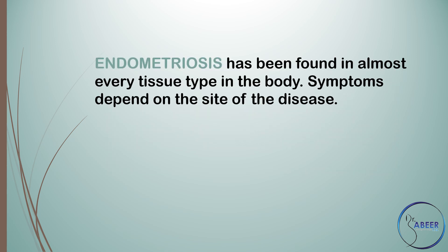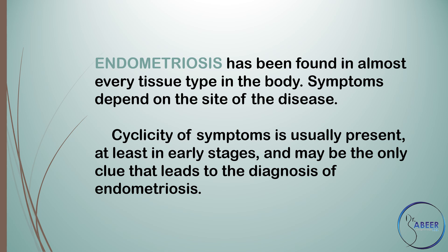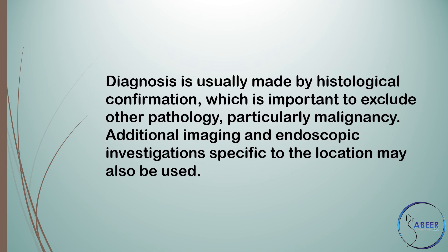Extragenital Endometriosis. Endometriosis has been found in almost every tissue type in the body. Symptoms depend on the site of the disease. Cyclicity of symptoms is usually present, at least in early stages, and may be the only clue that leads to the diagnosis of endometriosis. Diagnosis is usually made by histological confirmation, which is important to exclude other pathology, particularly malignancy. Additional imaging and endoscopic investigations specific to the location may also be used.